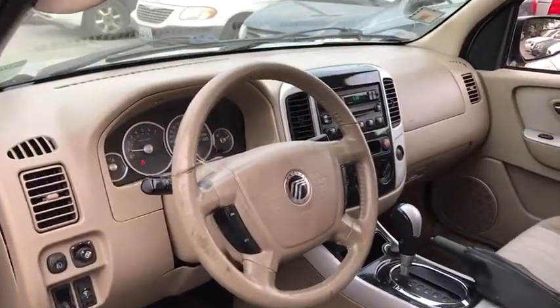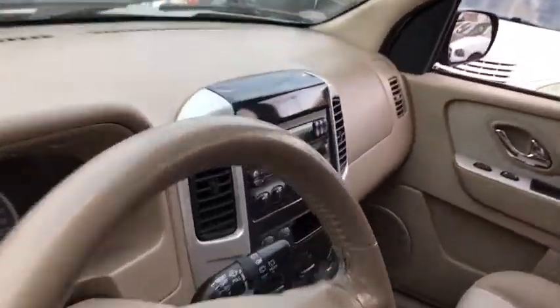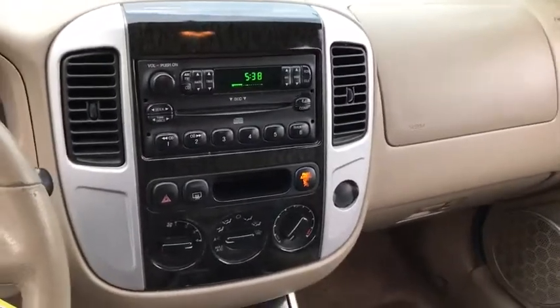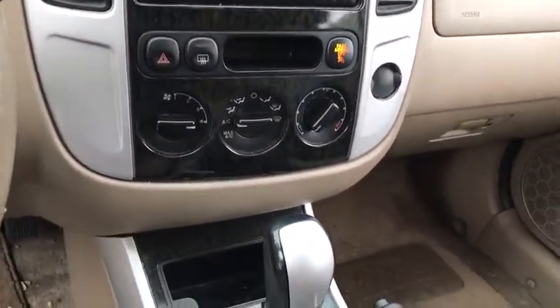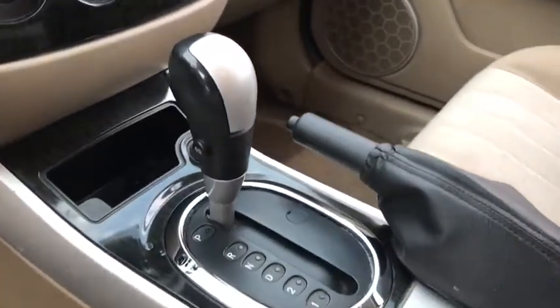AM-FM stereo radio, rear defrost, MP3 player, bucket seats, fog lamps, passenger airbag, child safety locks, CD player, power door locks, power windows. A vehicle like this doesn't come along every day.